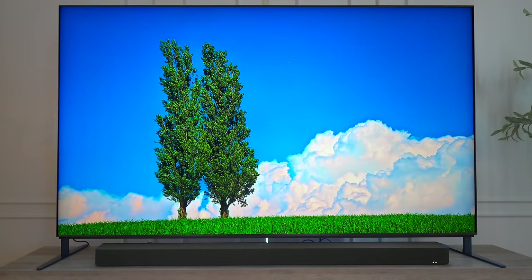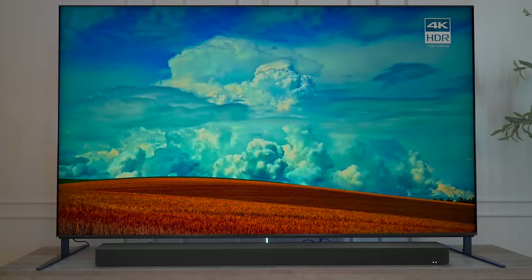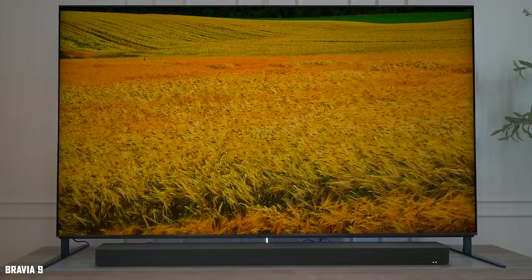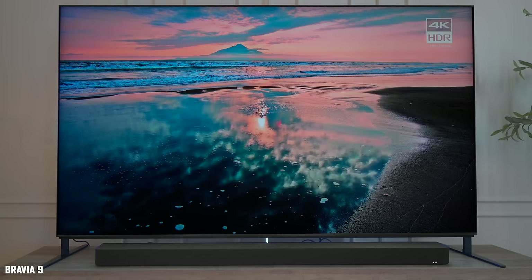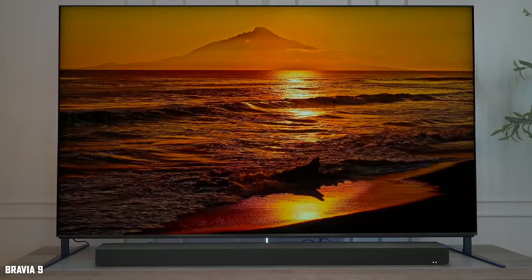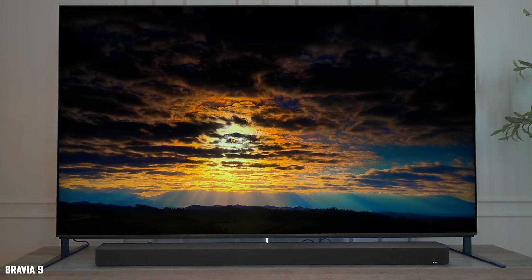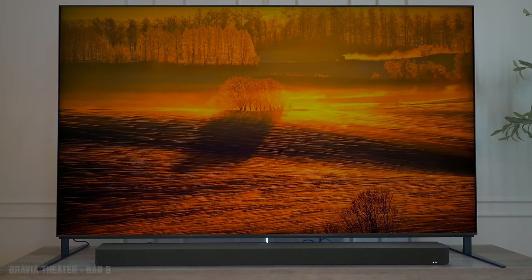The Bravia 9 will be available in three sizes from 65 to 85 inches and shares the same processor and features as the Bravia 7. Additional highlights include high peak luminance, better viewing angles, and an anti-reflection screen. It's powered by Google TV with a four-way stand, supports Voice Zoom 3, and pairs with the new Bravia Theater Bar 9 soundbar, which I'll cover shortly.